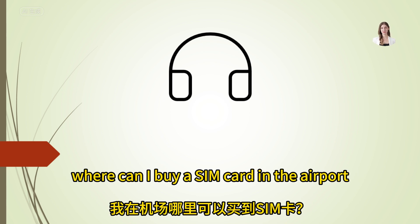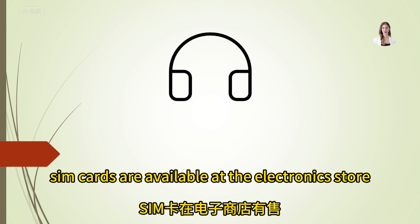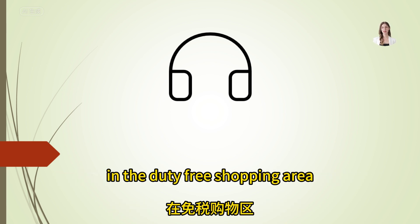Where can I buy a SIM card in the airport? SIM cards are available at the electronic store in the duty-free shopping area.